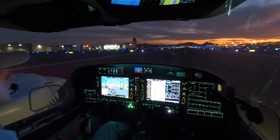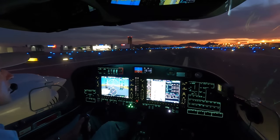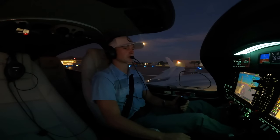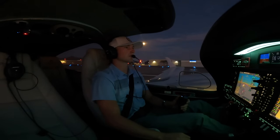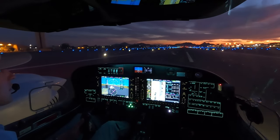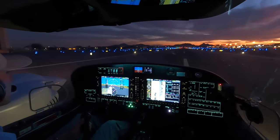4 Papa Golf, say parking. Going to Jet Aviation, 4 Papa Golf. 4 Papa Golf, turn right on Alpha 7, taxi to Jet via Alpha, monitor ground point 6. Have a good one. Right turn Alpha 7, left turn Alpha to Jet Aviation, monitor ground, goodnight 4 Papa Golf.